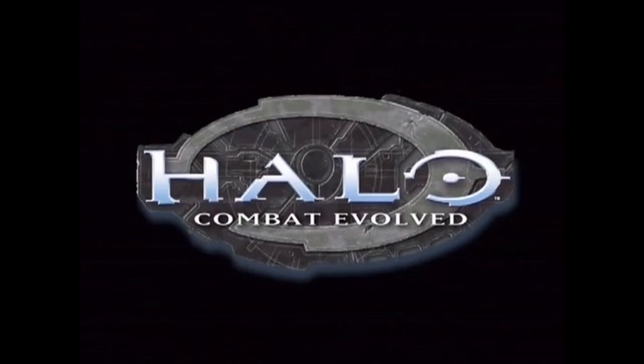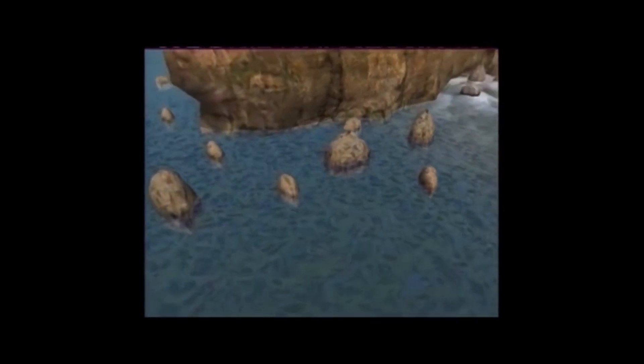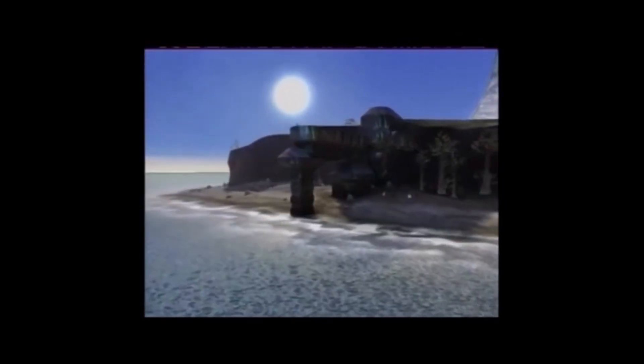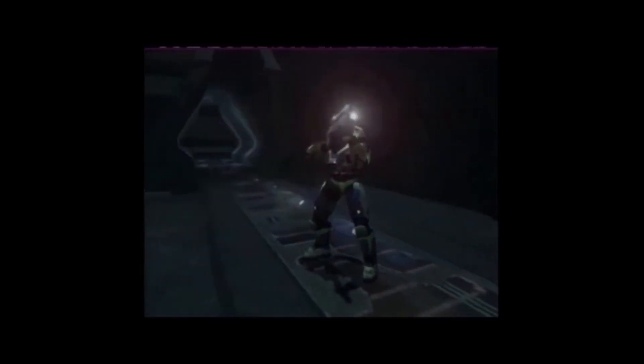With DirectX 8, vertex lighting is actually per-pixel. You can see that explosion right there. So all this stuff that goes on — a lot of it has to do with dynamic light and dynamic shading of the environment, which means that we can pre-render light maps, so it'll show you what lights would do in real life, and then in real time we can actually make dynamic lighting happen.